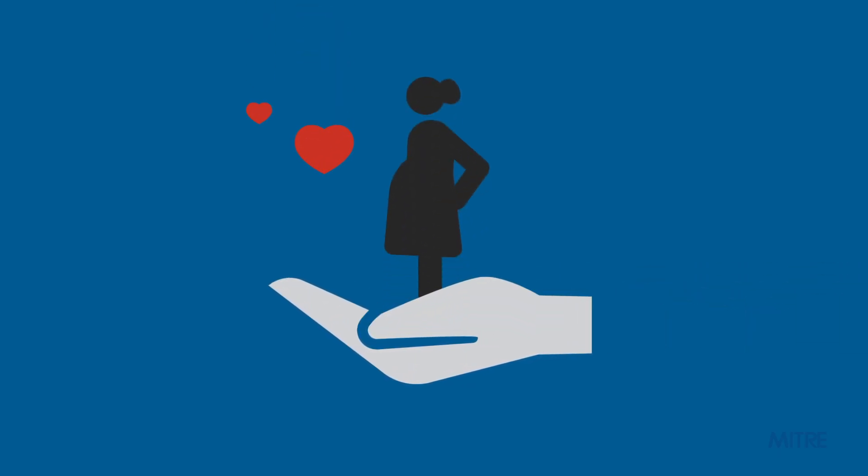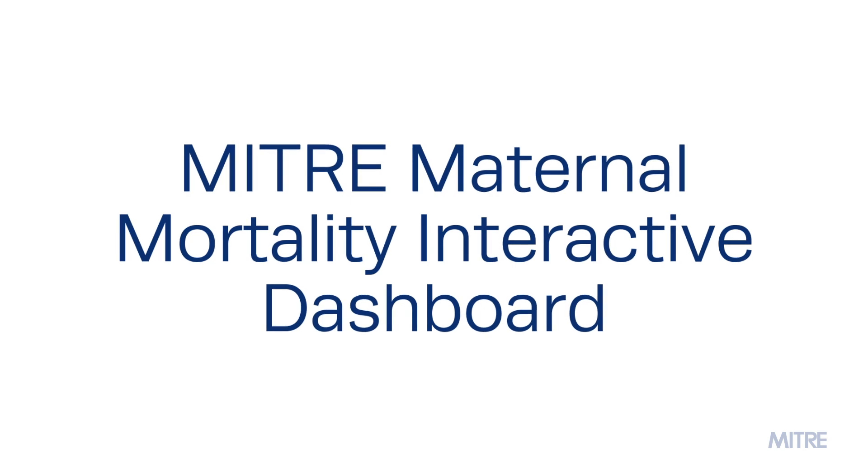We believe that saving these expectant mothers could start by searching the data. MITRE researchers have developed a tool to assess the impact of funding levels, health care access, as well as different toolkits to examine the impact of these interventions on expectant mothers. We call this tool the MITRE Maternal Mortality Interactive Dashboard.